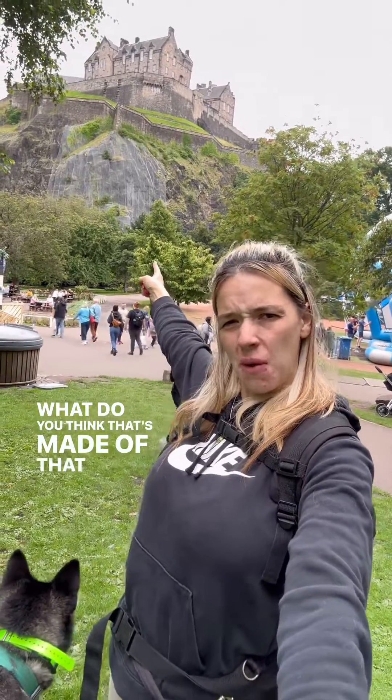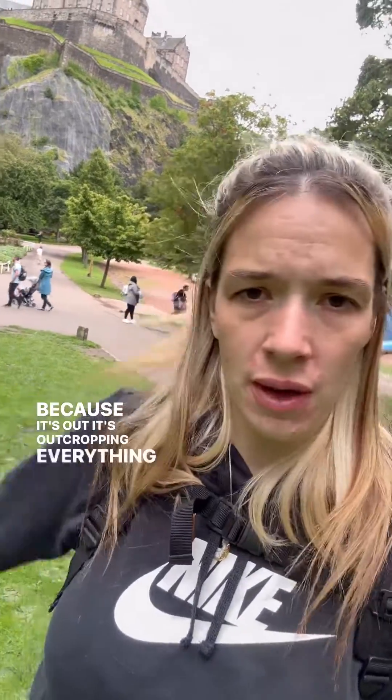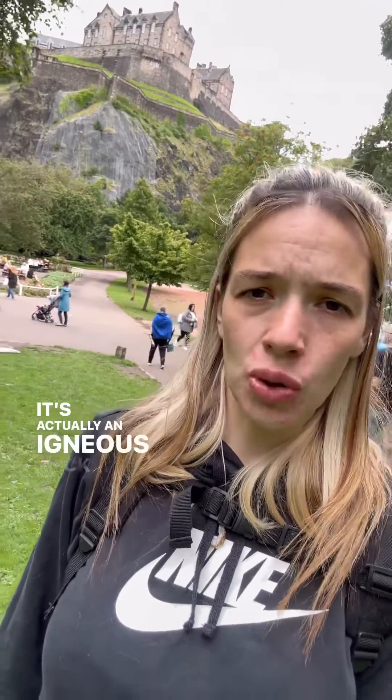What do you think that's made of, that rock? What do you think Edinburgh Castle sits on top of? It's quite a strong rock, isn't it, because it's outcropping everything else in this area. It's actually an igneous rock, right?